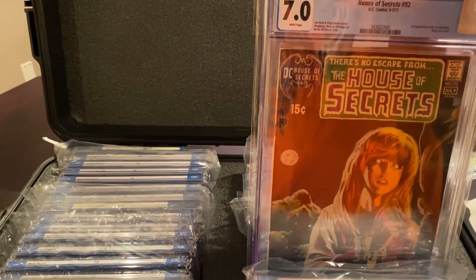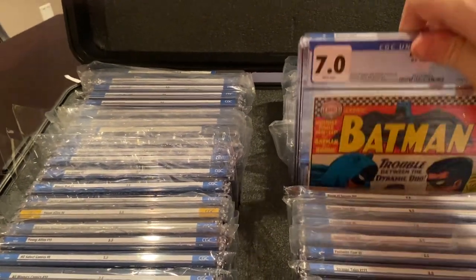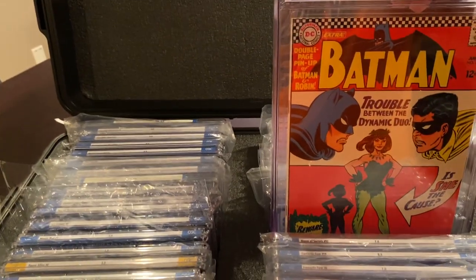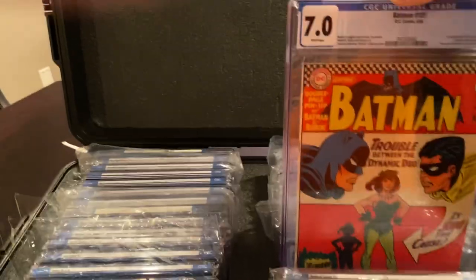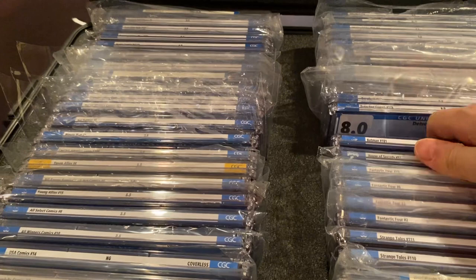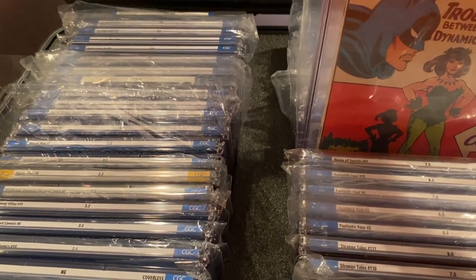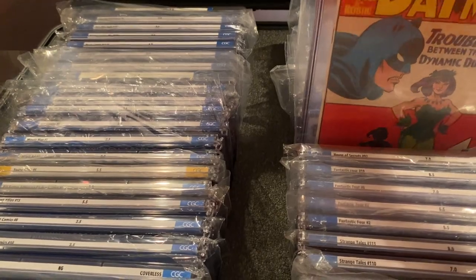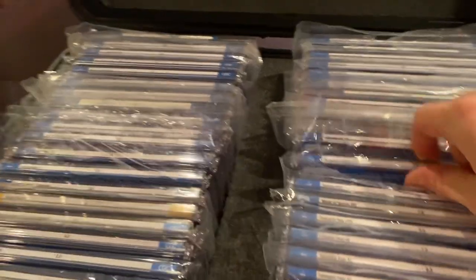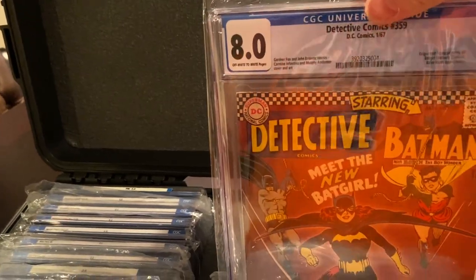This is Swamp Thing — first Swamp Thing, 7.0 white pages. First Poison Ivy, 7.0 white pages — Batman 181. I also have a 6.5 which was signed by Murphy Anderson and one other person, I can't remember who. Here's first Batgirl, 8.0 — that's Detective 359.